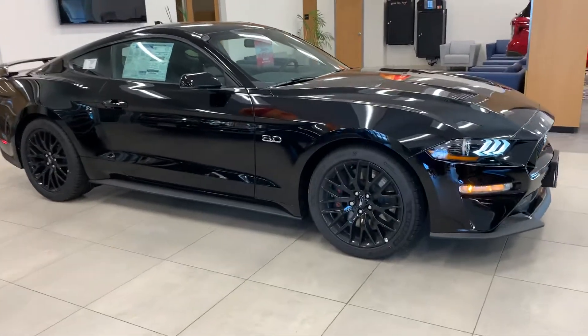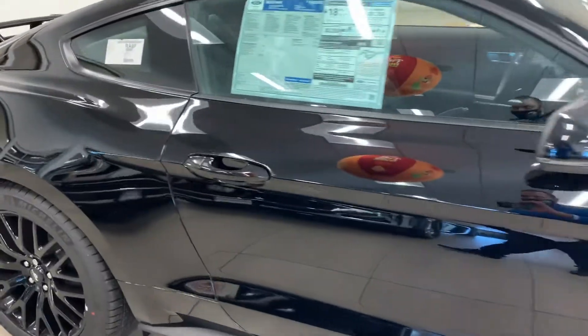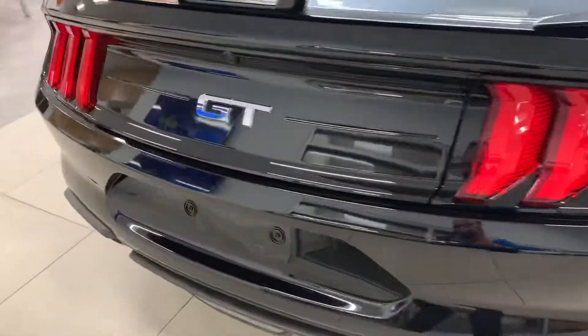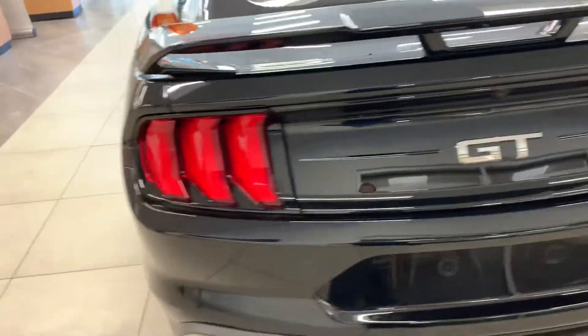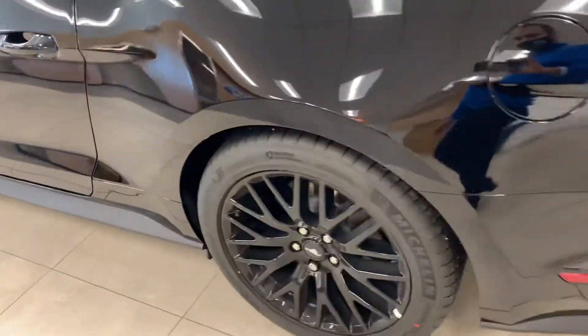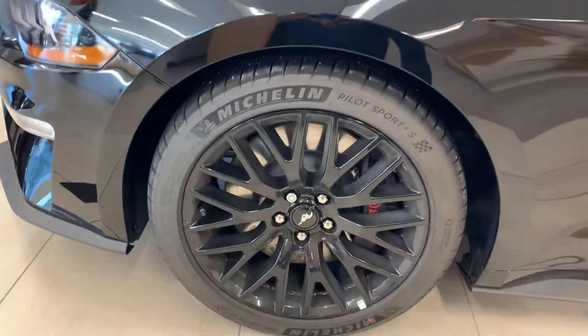Hi John, my name is Joshua with Auto Fair Ford in Haverhill. I wanted to show you this beautiful 2020 Mustang GT — it's got the 5.0 liter coyote motor. It's got the rear spoiler in the back, black wheels with the Michelin sport tires. It is absolutely beautiful.